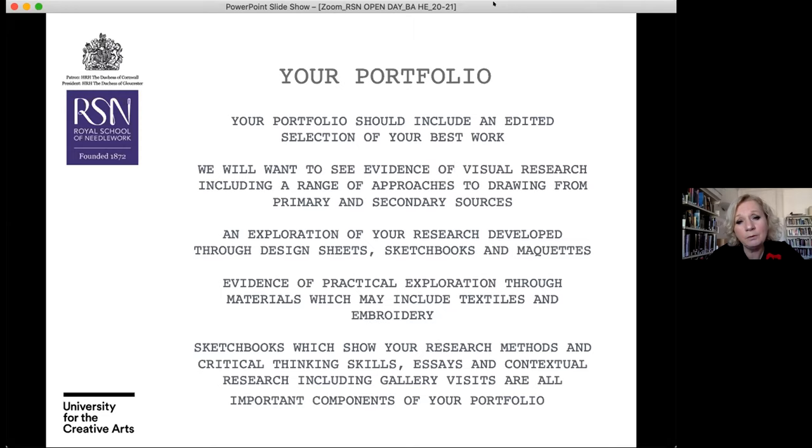Your portfolio is an important consideration when applying. It should include an edited selection of your best work — 'edited' is hugely important as it helps you apply skills of critical analysis. We want to see evidence of visual research: drawing from a wide range of primary and secondary sources, design sheets, sketchbooks, developing maquettes — all those processes that show how you've developed your ideas — through to practical exploration, which may include textiles and embroidery.